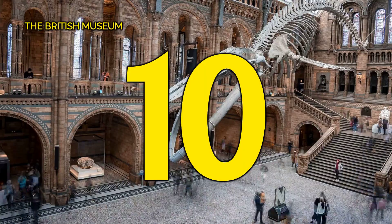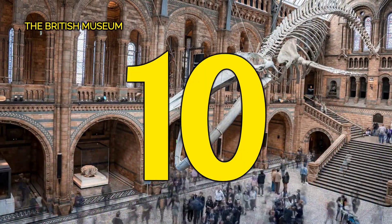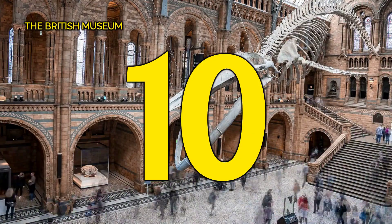Number 10, the British Museum. Explore the mysteries of the British Museum, a treasure trove of world history and culture that fascinates at every turn.